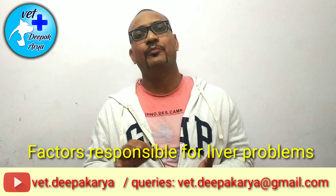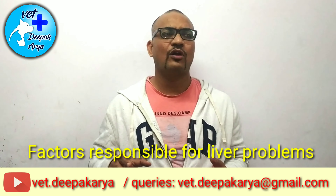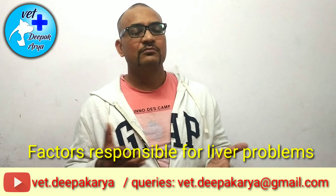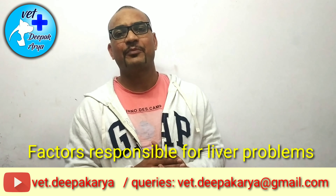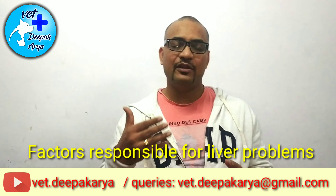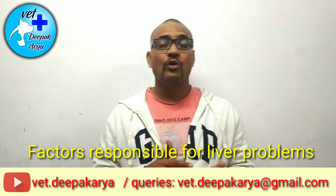Secondly, if your dog is not doing much exercise — if you are not taking him for a walk to the park or he is not running around — then fat burning is not happening, which again makes the liver sluggish and may develop many problems. Thirdly, over-medication.